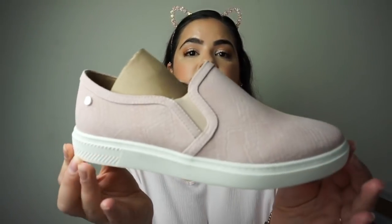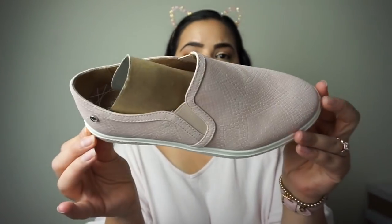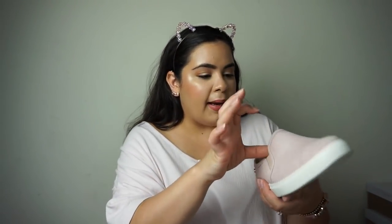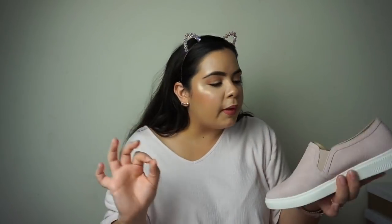The next pair are by the brand Life Stride, also from 6pm. They're just these blush pink and white sneakers. I like these because on the website you have the option of choosing if you have wide feet, and I have wide feet. I love this style of sneaker but the Steve Madden ones never fit me. These are like a snake-style print and they're actually memory foam, so they're going to be super comfortable.